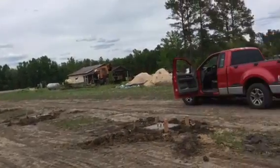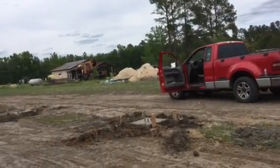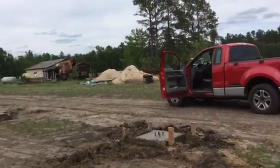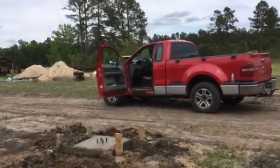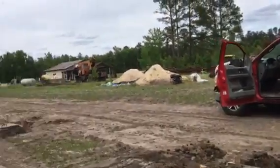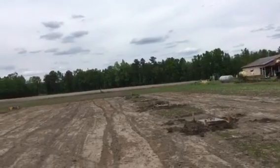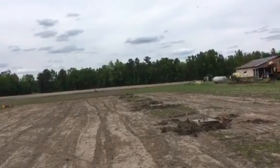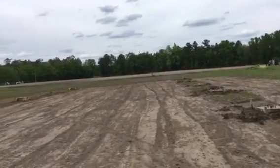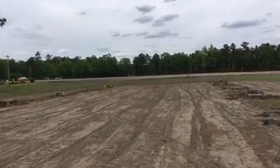Just a quick update on what's going on around here. They got the anchor bolts set. It's going to be 60 by 125 by 18-foot eve height. This is the first one.